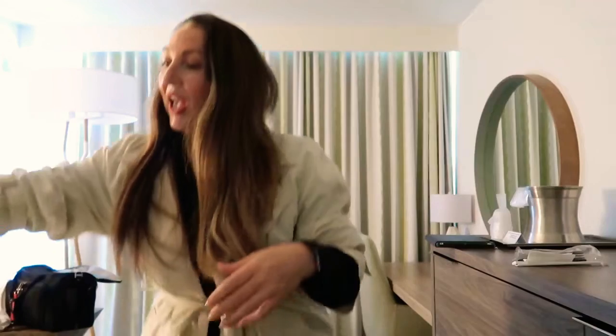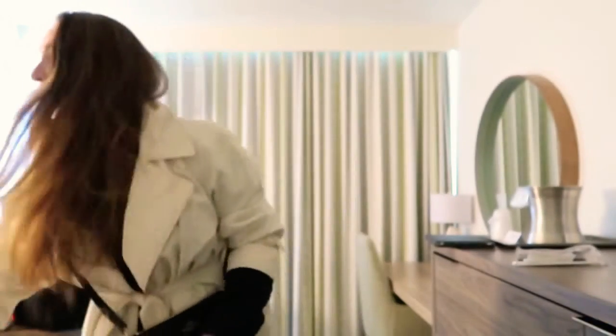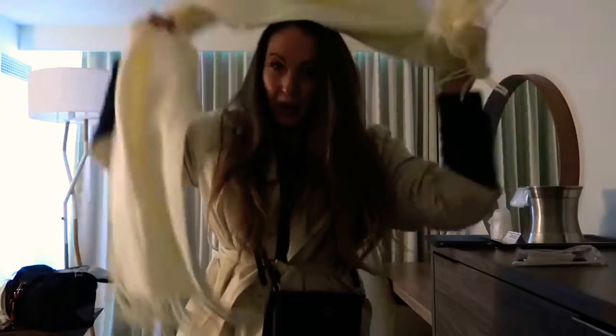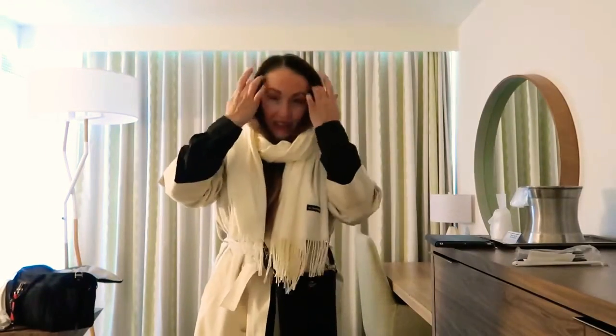We've got the Coach bag as always, crossbody, and then this beautiful scarf — it's just from Amazon, guys, it's so soft. I brought this one because I knew I was bringing this coat and I figured it just all tied in together. Super easy — three-color rule: black, cream, and blue.